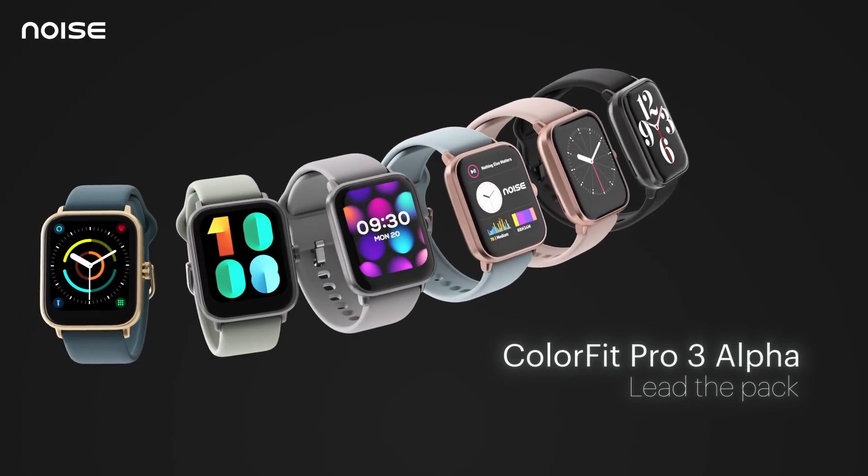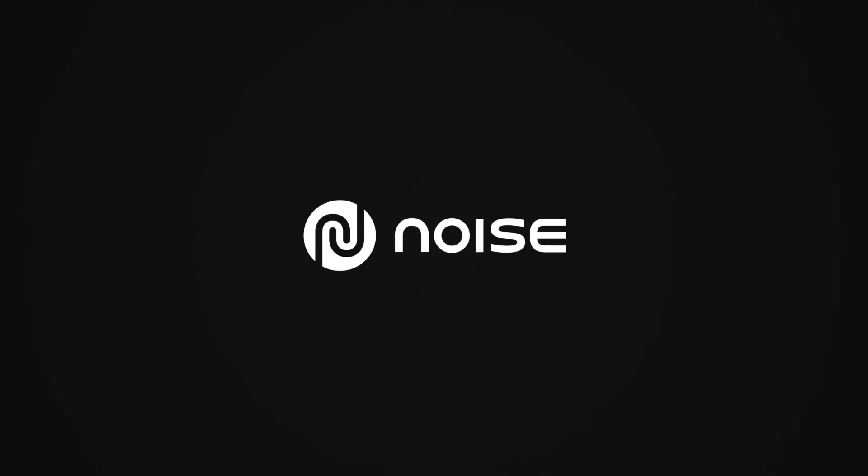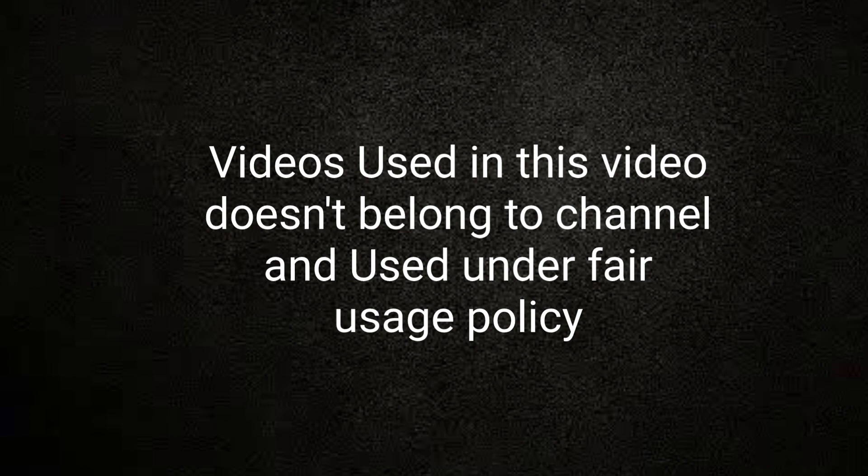So these are the five amazing super cheap smartwatches that come under the price of ₹1500. If you liked the video, please hit the like button, share this video with your friends, don't forget to subscribe to the channel — thanks for watching, take care.